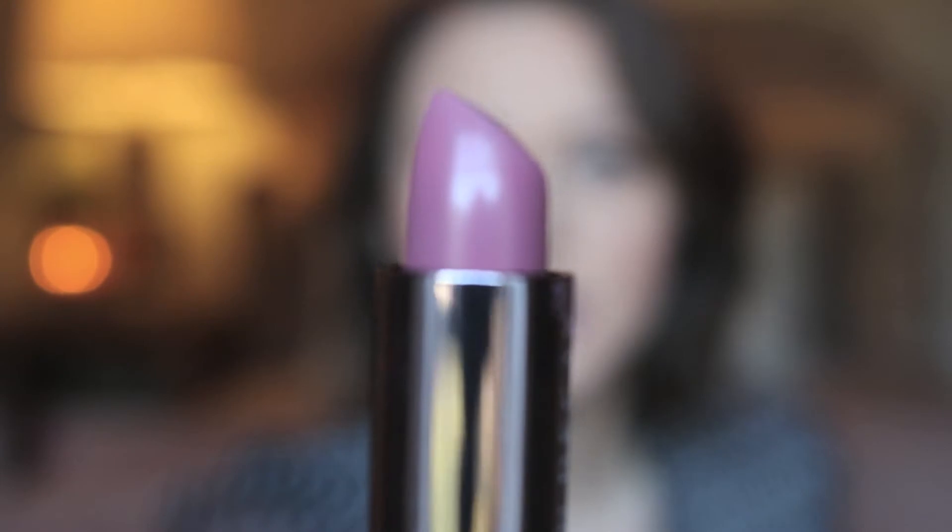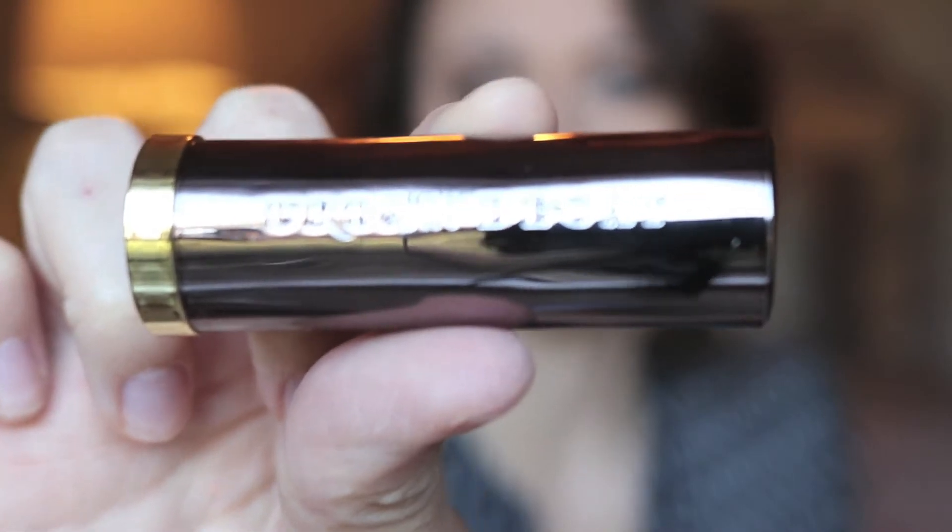The last two things I got are lip products, both from Urban Decay — they're the Vice collection. The first one is in the shade Hideaway, and it's a matte finish. It's a really pretty mauve-y purple, a little darker than what I'm used to, but I'm going to go for it. You can see it on my hand — it's pretty, it's dark, but I'm going to wear it and y'all are going to be proud of me. The packaging is also gorgeous — it's this really pretty gunmetal design. It's so pretty I'd love to pull it out of my purse. Obviously that's not why I bought it, but it helps to have nice packaging.